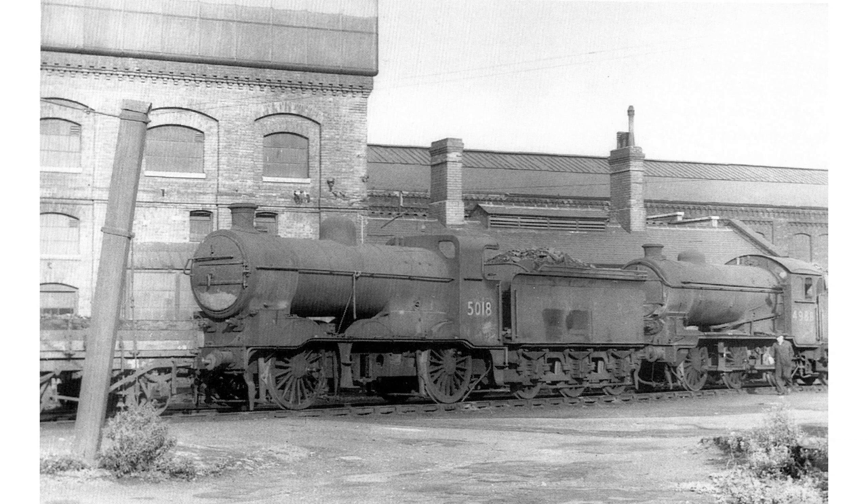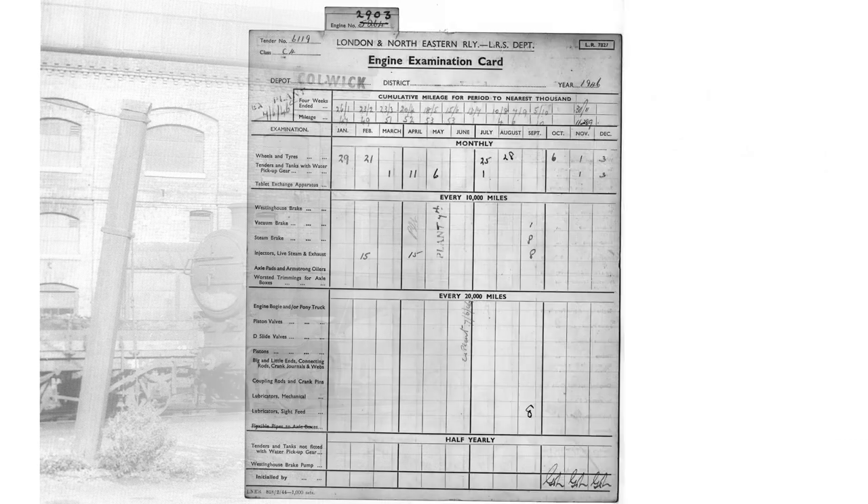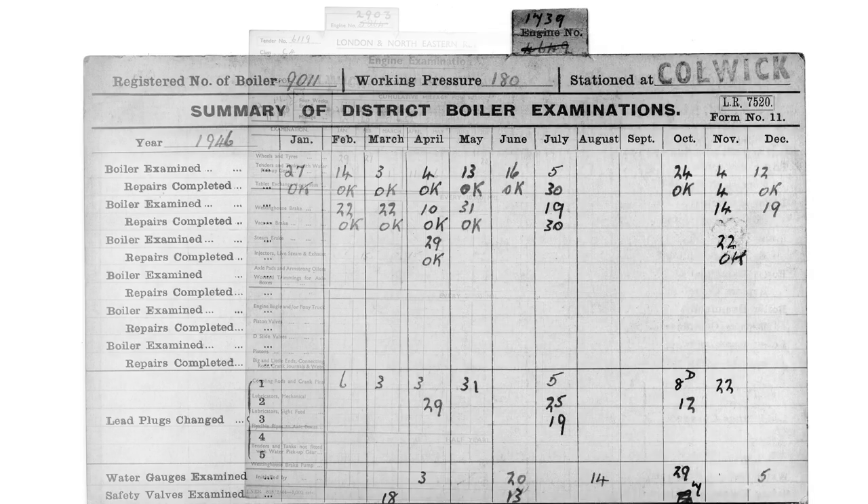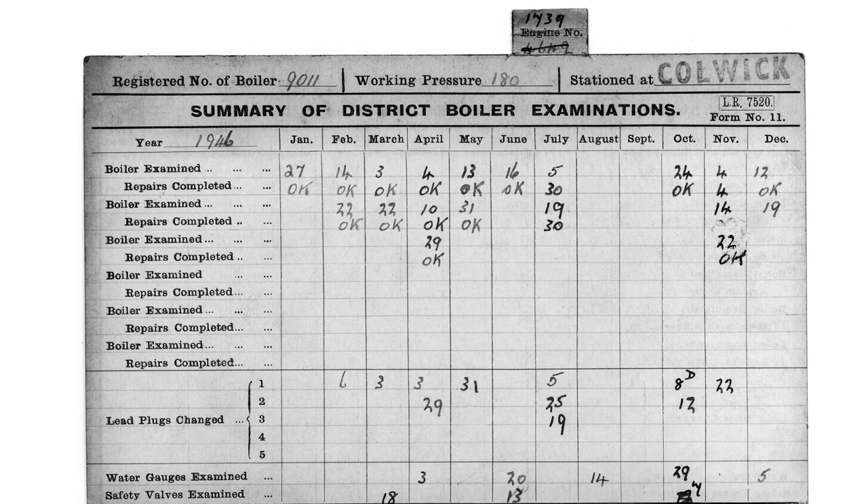Locomotives undergoing repair, such as this J6, would often be stored alongside the old shed. The low-roofed building behind with the ventilator contained mess rooms. Locomotives required periodic inspection — this record card is for an ex-GCR Atlantic at Colwick in the 1940s; if a loco changed sheds the record cards would go with it. Oilers were also examined on a monthly basis. Spare freight engines were stored in the summer when coal production was less, explaining why August and September are blank.